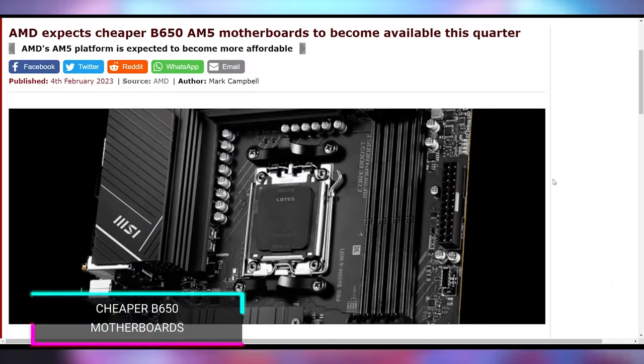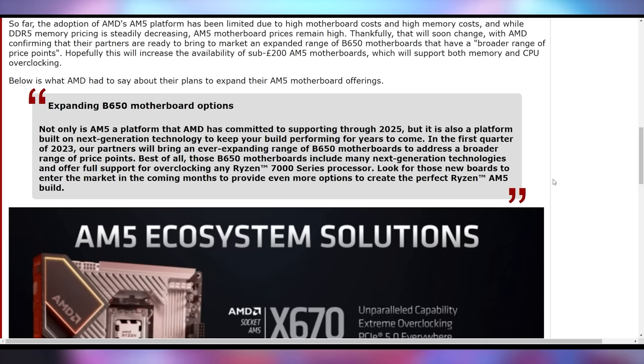In case you want cheaper B650 motherboards for your gaming PCs, wait a little longer too, because AMD is saying they're going to work on expanding that in 2023, hopefully getting to cheaper price points — especially since they said these boards should be cheaper and they just haven't been.